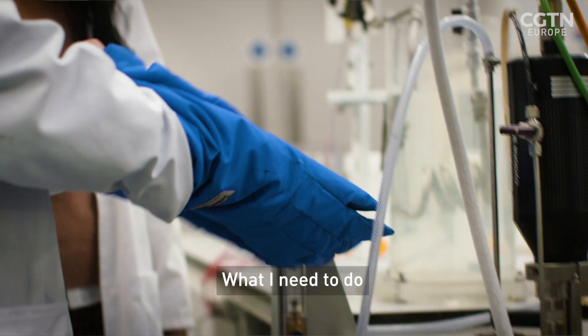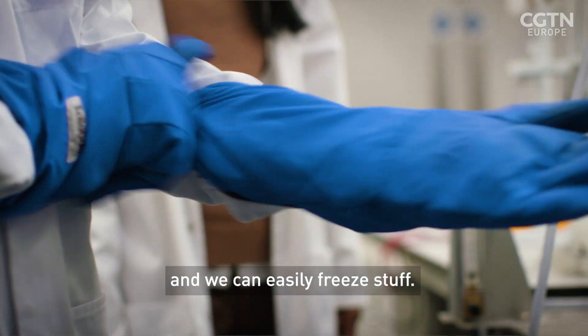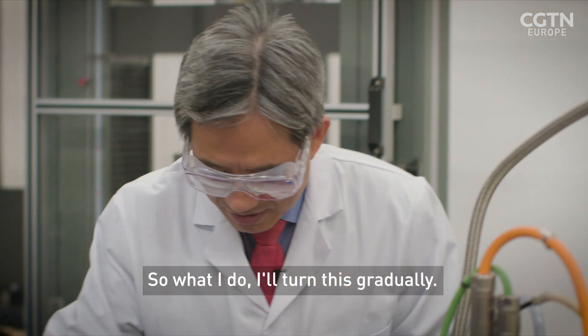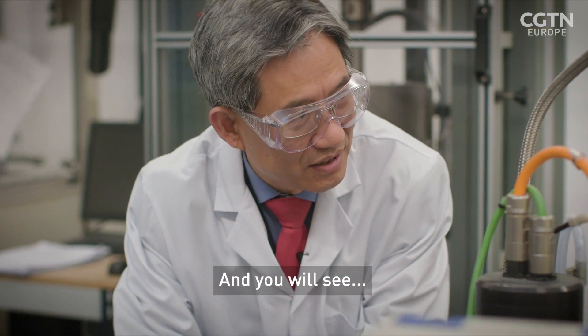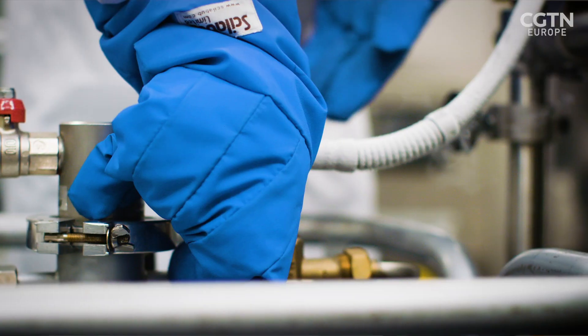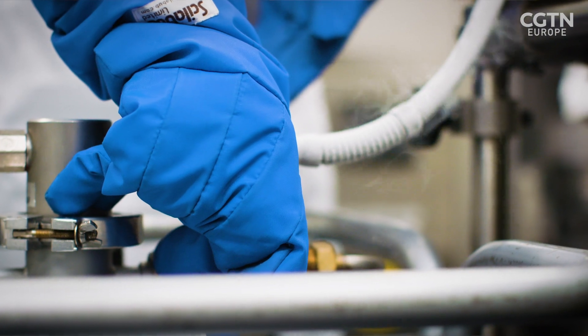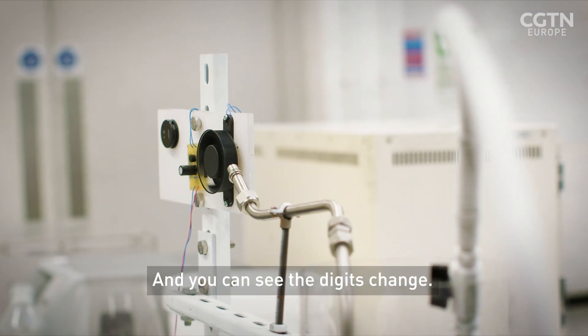What I need to do is wear some protective gear, because it's quite cold and can easily freeze things. So what I'll do is turn this gradually. And you will see the digits change.